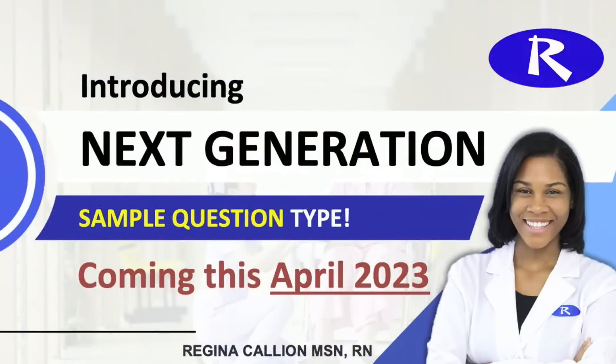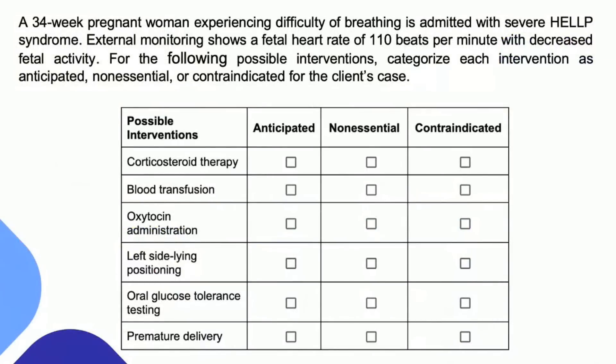Let me introduce a Next Generation sample question type. For the many people asking when these things will be — this is coming April 2023. Here's a question: A 34-week pregnant woman experiencing difficulty breathing is admitted with severe HELLP syndrome. External monitoring shows a fetal heart rate of 110 beats per minute with decreased fetal activity. For the following possible interventions, categorize each intervention as anticipated, non-essential, or contraindicated in the client's case.